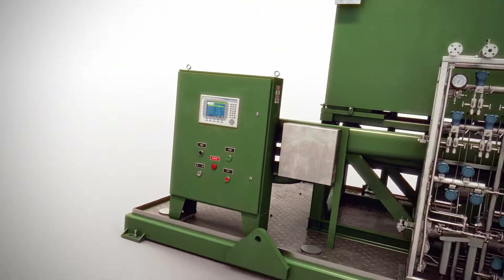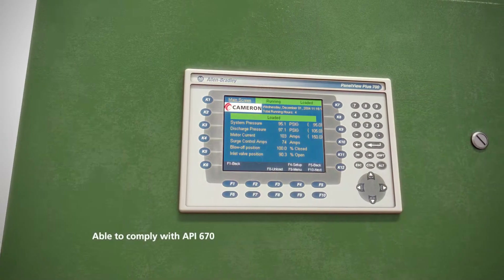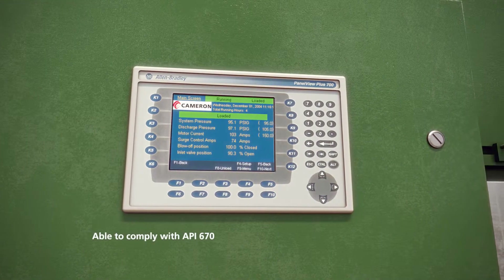Our standard packaging includes a mounted control panel that offers optimum protection and energy savings by monitoring and controlling your entire compressor system.